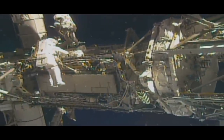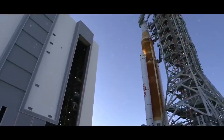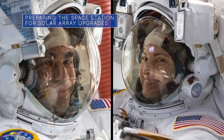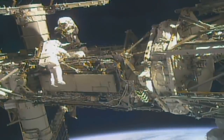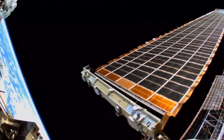Preparing the space station for solar array upgrades, rolling out the spacecraft for our Artemis I mission, and the Webb Space Telescope team reaches another milestone – a few of the stories to tell you about this week at NASA. On March 15th, NASA astronauts Caleb Aaron and Rosh Hashari conducted a 6-hour and 54-minute spacewalk outside the International Space Station to prepare the station for upcoming solar array upgrades.